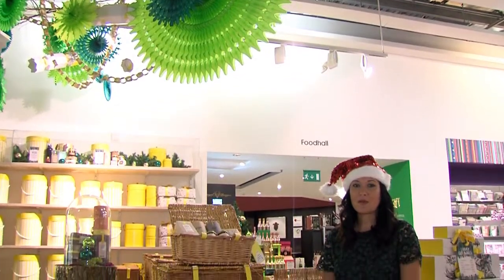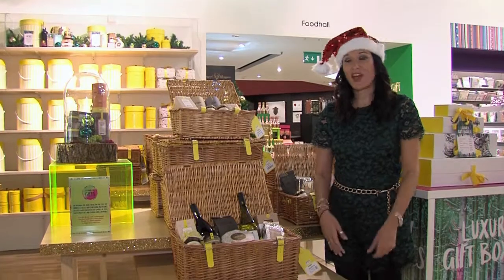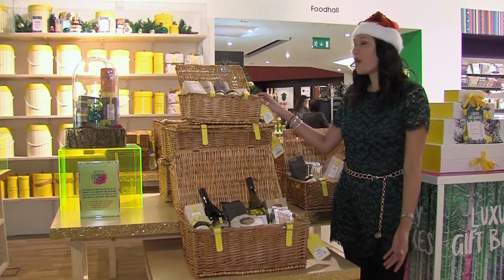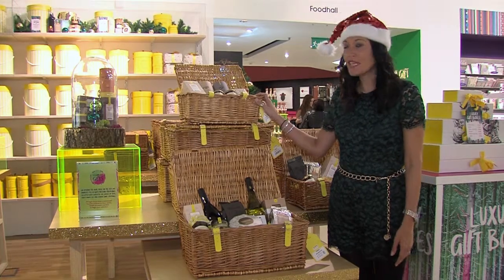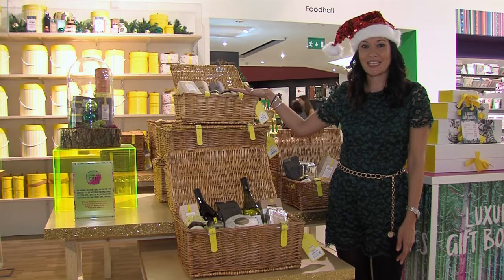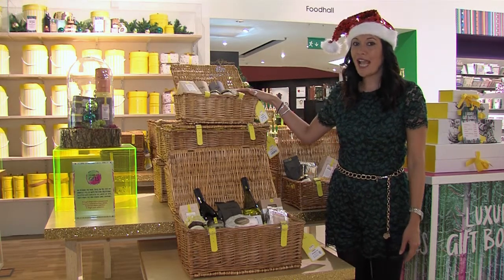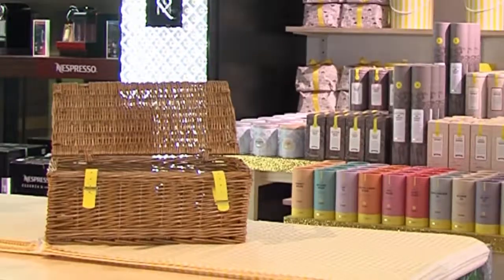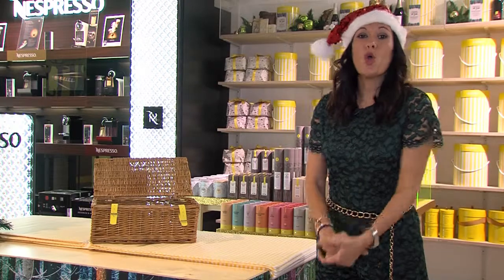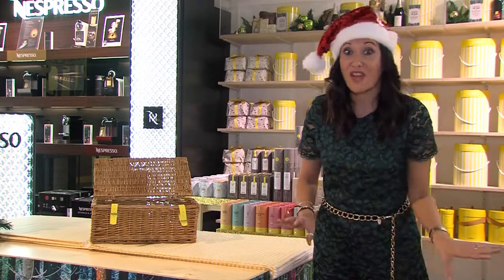Christmas wouldn't be Christmas without a hamper, and here at Selfridges they start at £65. You get your usual festive fare of Christmas cake, shortbread, tea, and jams. What I love about these is the little picnic hamper you can use at a later date as well. Or if you're expecting a houseful with lots of different tastes, a bespoke hamper ticks all the boxes because you can stuff it full with everybody's favourite goodies.